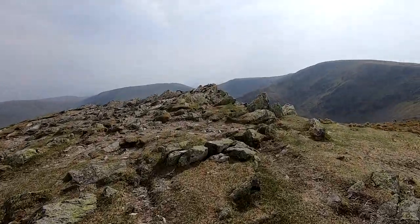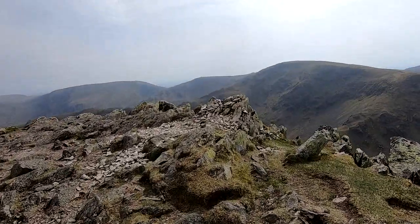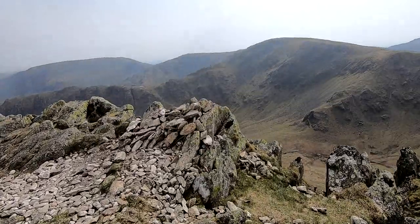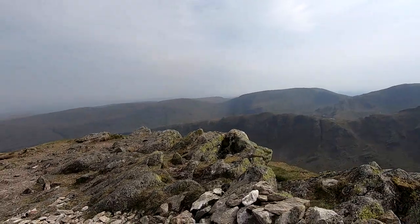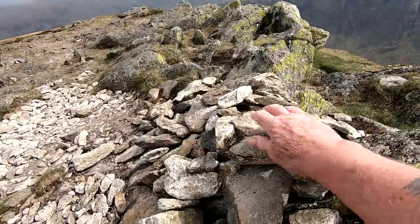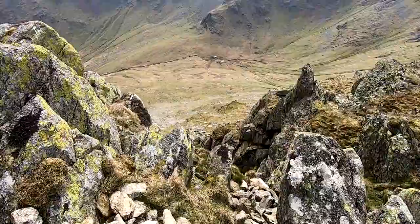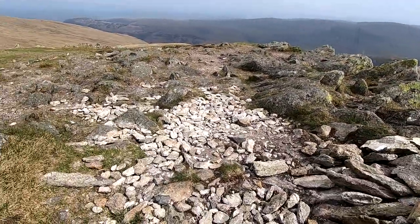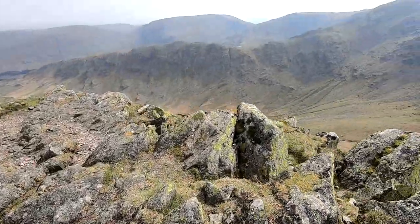OK, there it is — Kidsty Pike. Just a small cairn on the top. Bit out of breath coming up there. Touch that — job done. Look at the view down there, I don't want to be falling down there. Let's get off here. Lovely views. Sixth Wainwright of the day, and what a walk it's been — brilliant, absolutely fantastic.